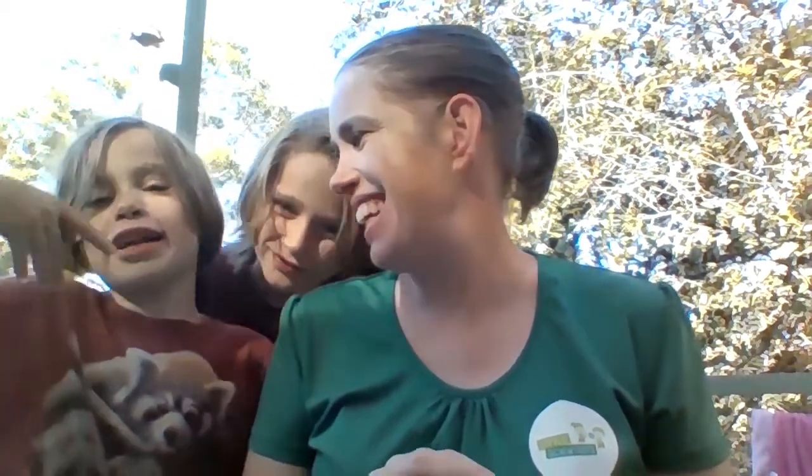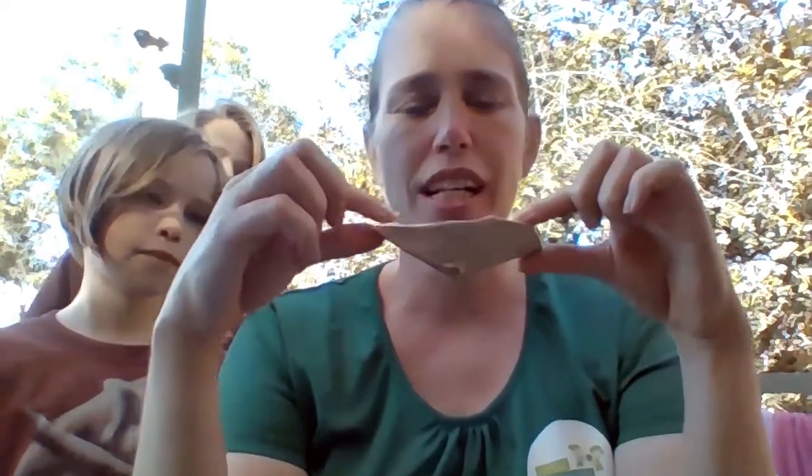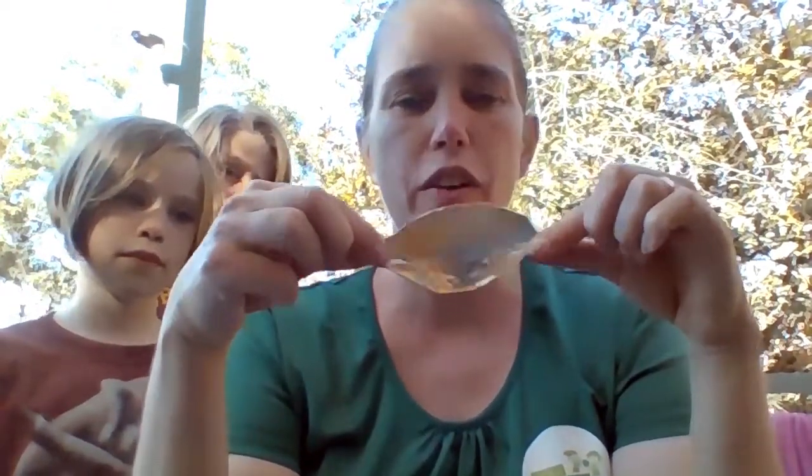We've just had Easter and you guys got lots of eggs. What we did was save the foil from the eggs and made little boats, and we've been sailing them on the pond. Just be careful to get the tinfoil boats back again — we don't want to litter. This is actually a tinfoil boat made out of the foil top of a spreadable butter container.